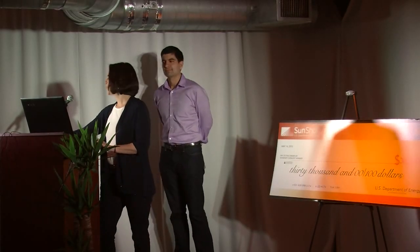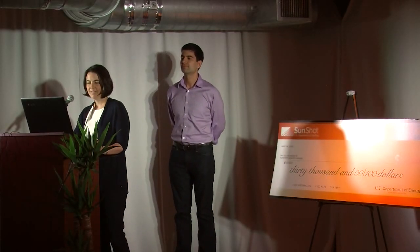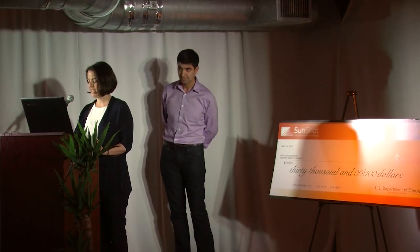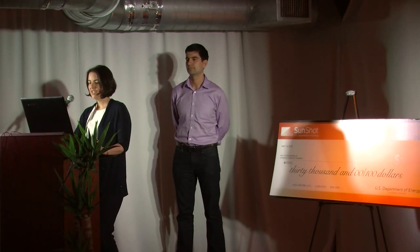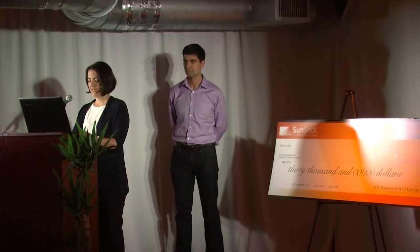Hi everyone. I'm going to do a live demo. First, we need to enter a zip code or an address. We choose it here. We can zoom in and make sure we've picked the right location. Then we click on go. Now I can customize my home.